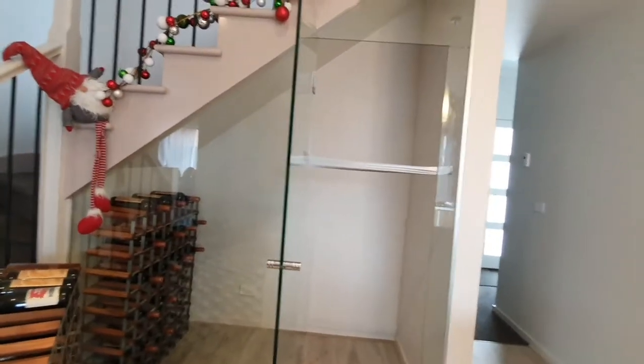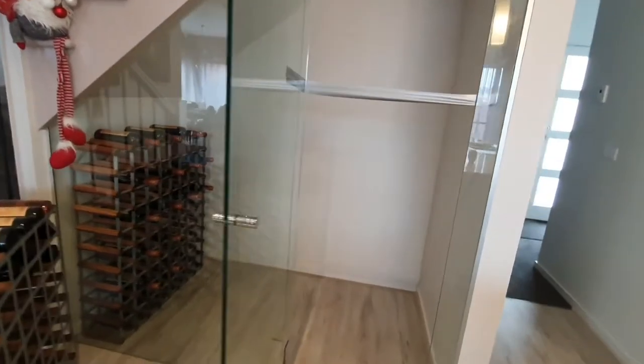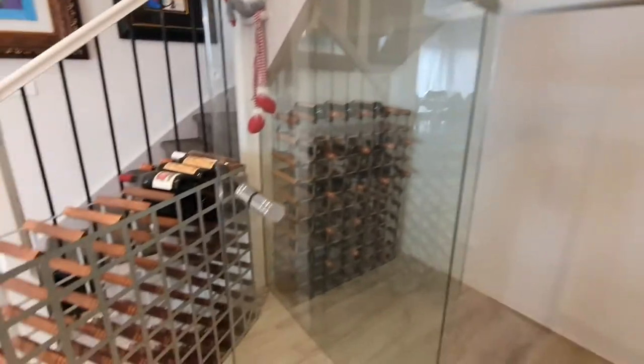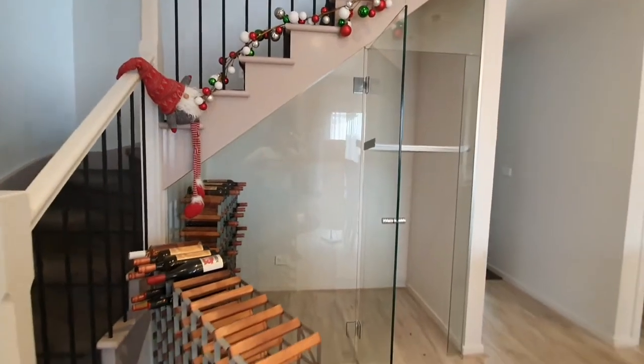What excites me more in this house is to have a wine cellar — well, wine storage really. It is made by Beric Glass; I'll put their website down below, and it's just amazing. I can't believe this is actually done.